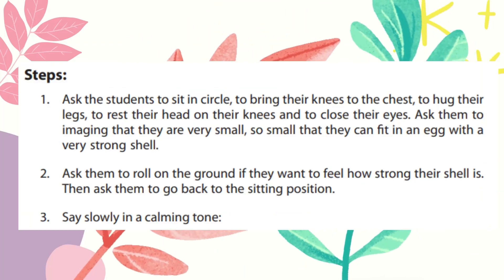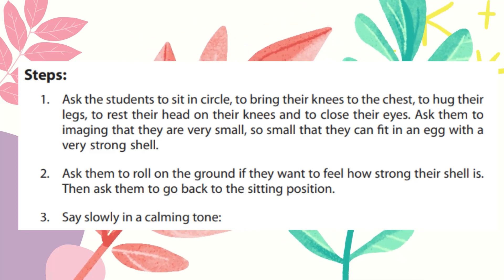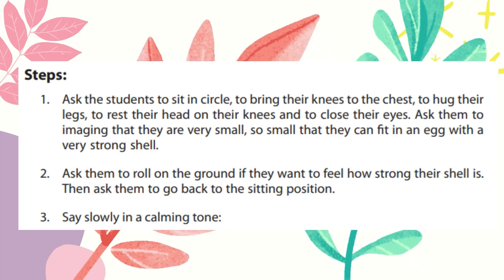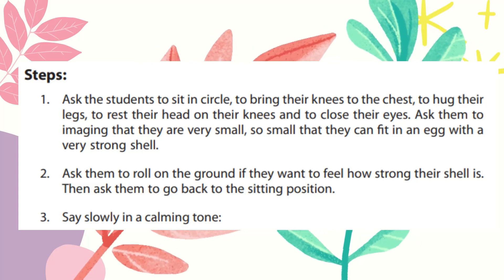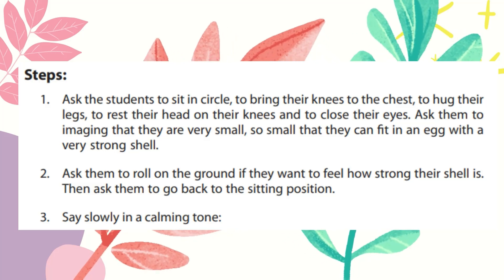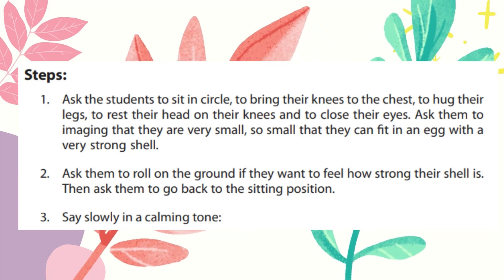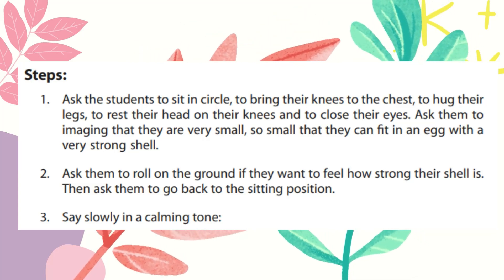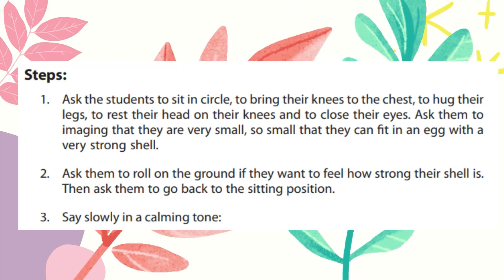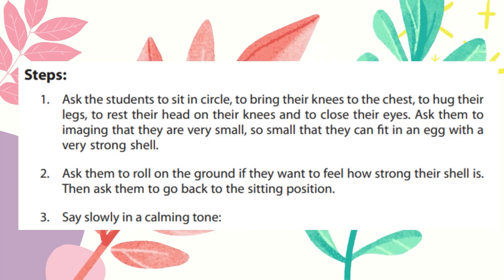For step number one, we are going to ask our students to sit in a circle. Let them bring their knees to the chest, hug their legs, rest their head on their knees, and close their eyes. Ask your students to imagine that they are very small, so small that they can fit in an egg with a very strong shell. Then you can ask them to roll on the ground if they want to feel how strong their shell is.